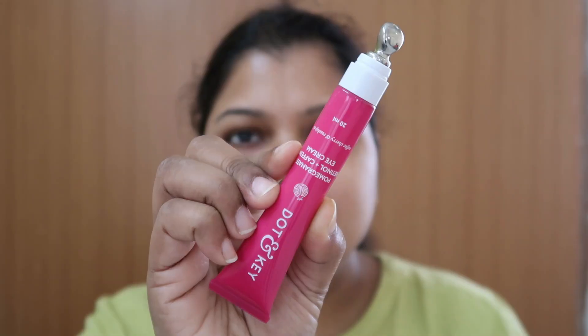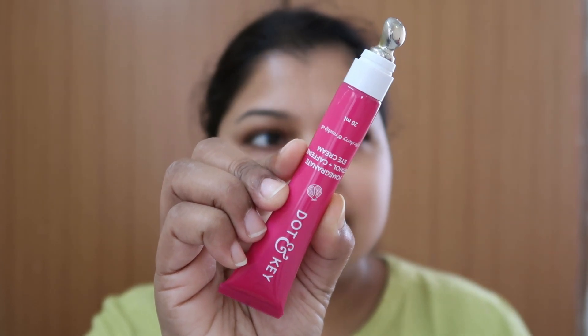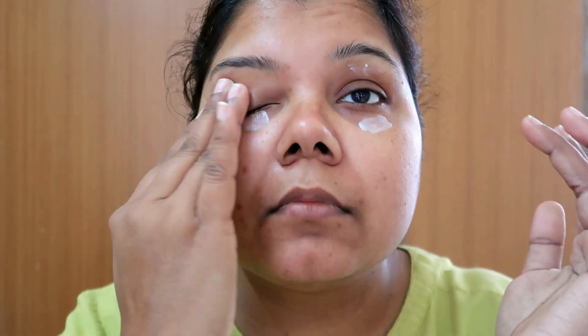How to use the product is pretty simple — you take the product directly underneath your eyes and start massaging for some time, and you're done. When you're using the tube directly, don't share it with your husband, boyfriend, or anyone. If you're using your finger, then you can share it. That is why I use most of my products in a very hygienic manner — I use this one with my hands too.